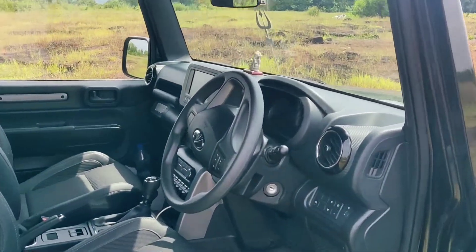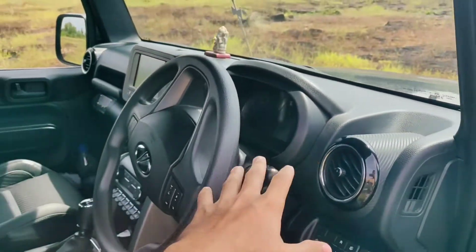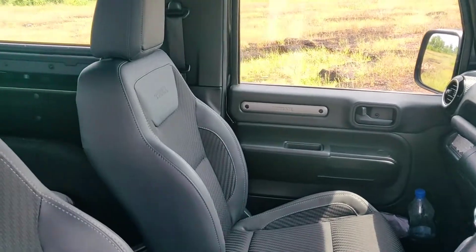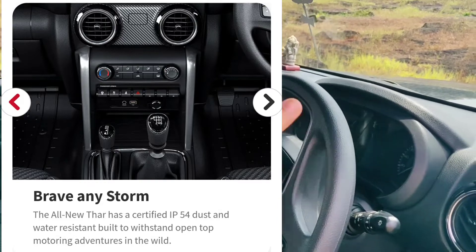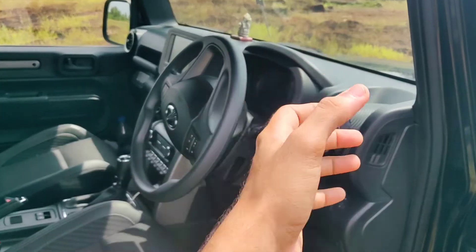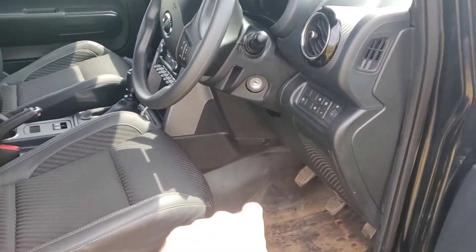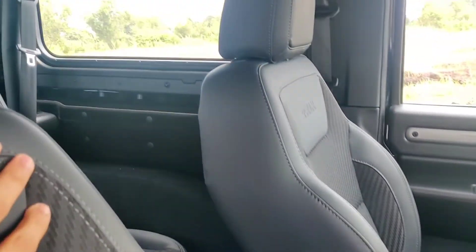The interior is all black with most surfaces covered in hard plastics, which is not a bad thing — it's quite durable and gives a tough utilitarian look. The interior is also water resistant, so after serious off-roading you can just grab a garden hose and spray everything down. The car also has drain plugs on the floor so all the water goes out after washing, which is a great feature for such a rugged car.